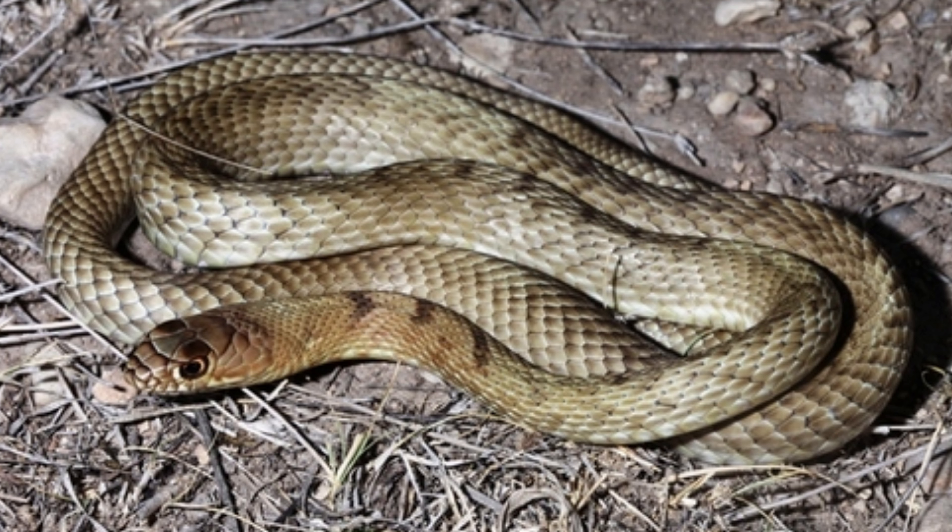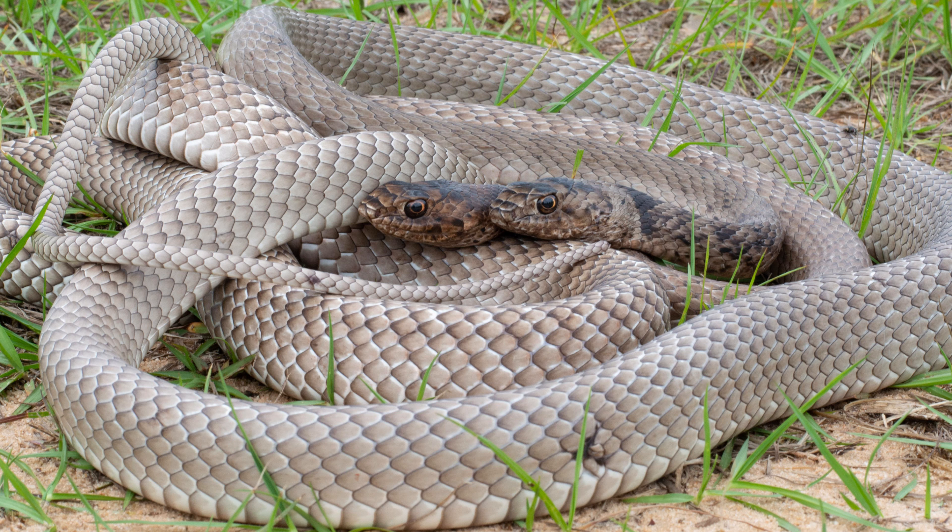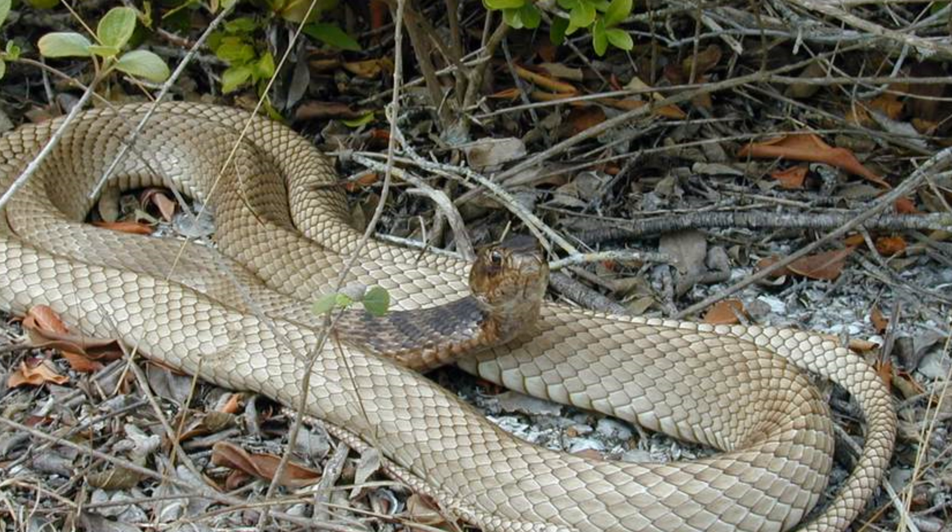They are often found near water sources such as rivers, streams, and swamps, which provide both prey and shelter. The presence of trees and dense vegetation is important for this arboreal species, as it spends a significant amount of time climbing and hunting in the trees.